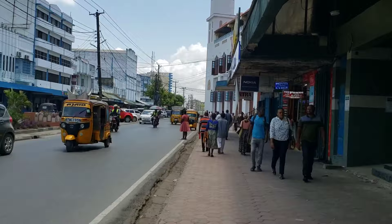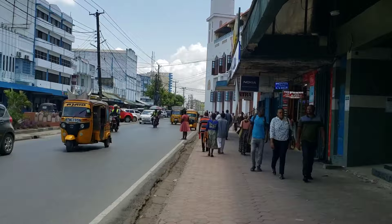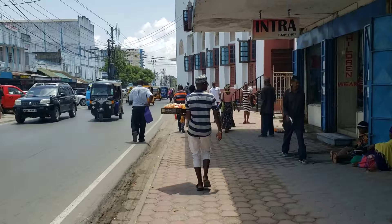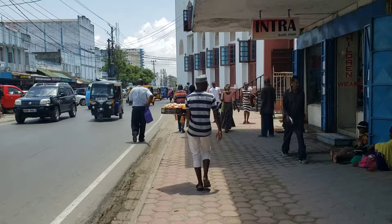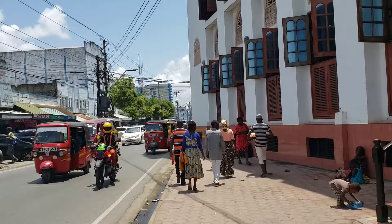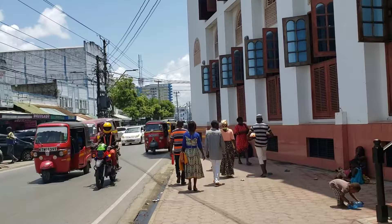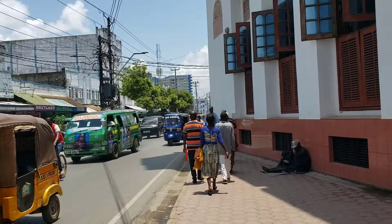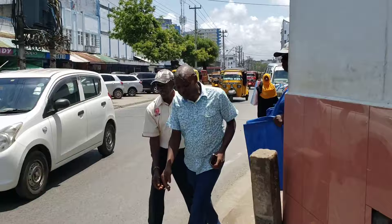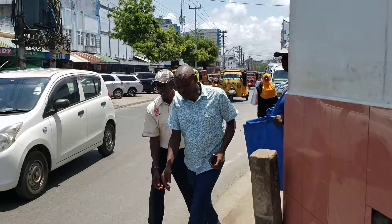In front of me we have a mosque for the Muslims. During Fridays and prayer times, this is one of the mosques where they come to pray — a Swahili mosque. This area where I'm standing right now is called Baroda. When you come to Mombasa and hear the name Baroda Poster, this is the area they're talking about. There's a matatu stage here called Baroda. We have Bondani Supermarket and many businesses. Tuk-tuks are the main mode of transport you can see everywhere.